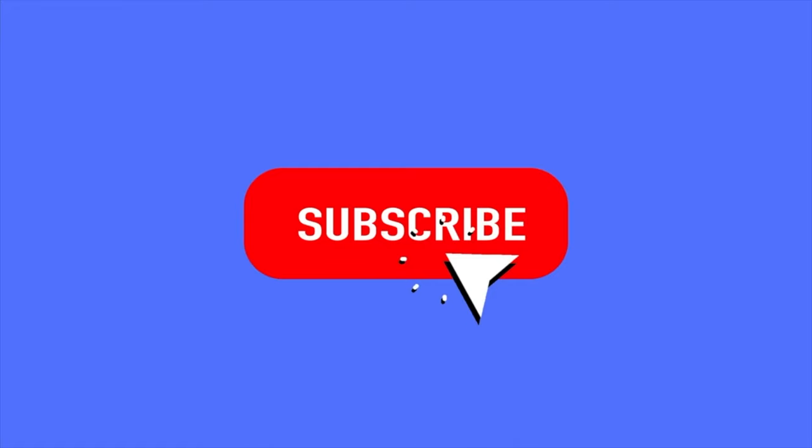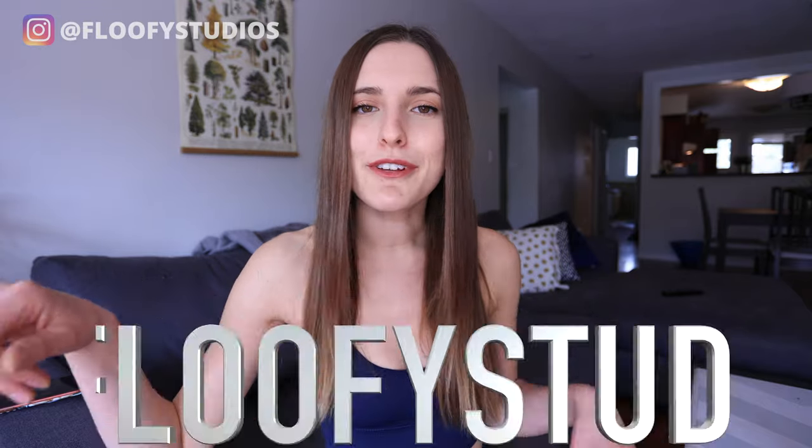So anyways guys, I hope you liked this video. If you did, make sure to hit that thumbs up button as well as subscribe. And don't forget to hit that little bell icon so you get a notification for when our next video is up. Hope to see you on our Instagram page at Fluffy Studios. Send me a message — I would love to see all four people watching my YouTube videos. Anyways, I'll see you guys next week. Peace.